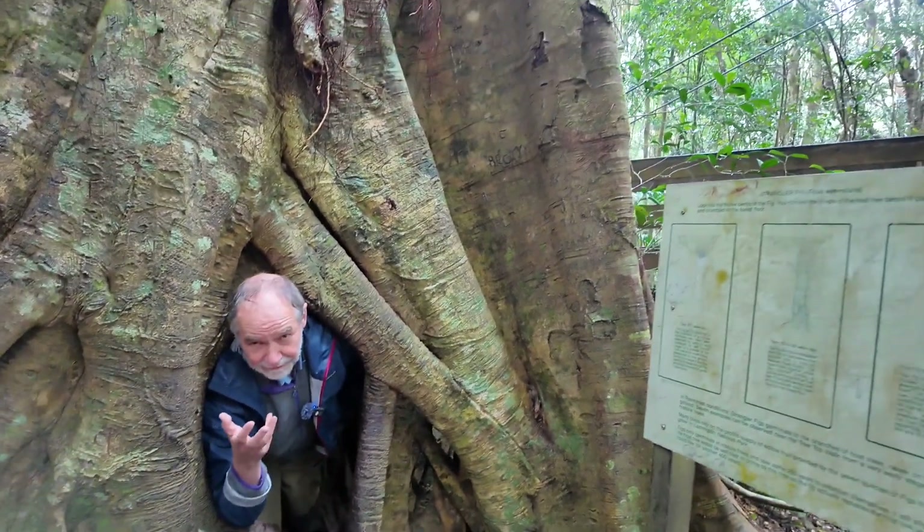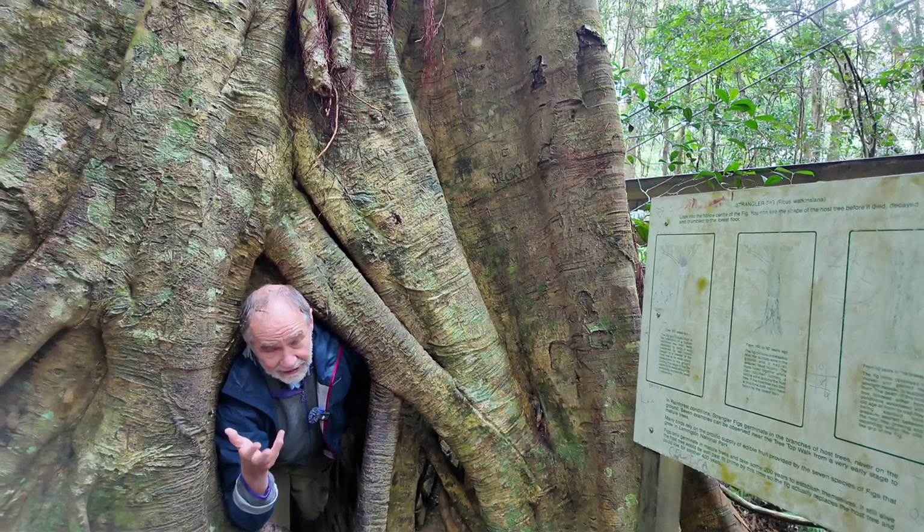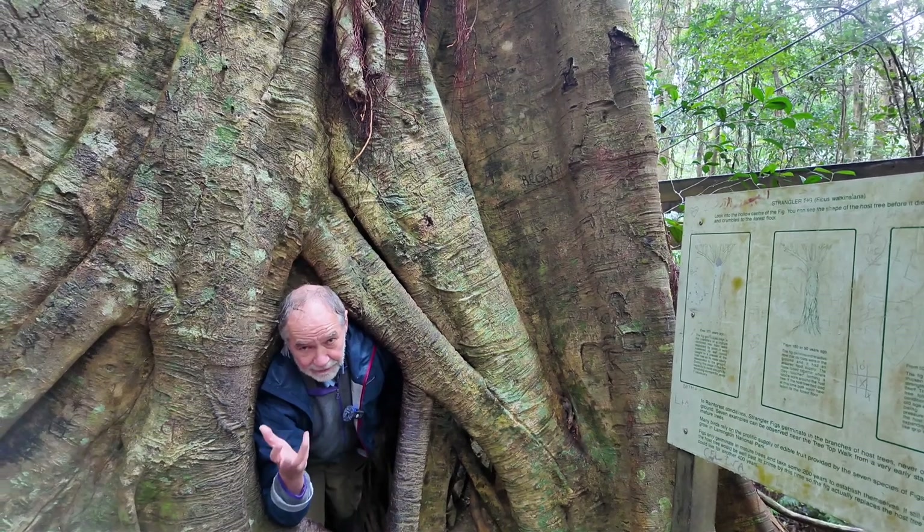Strangling figs are fascinating plants. There's a great diversity of them around the world, and they're also important ecologically, providing food for a wide range of species.